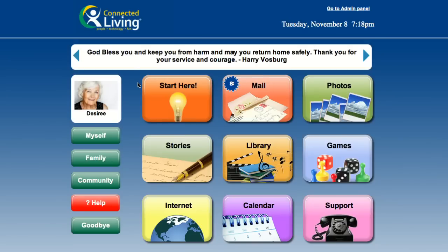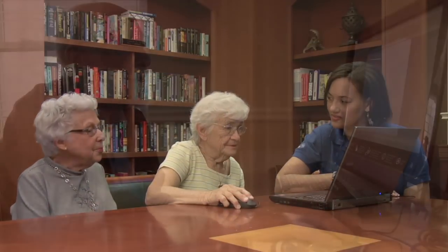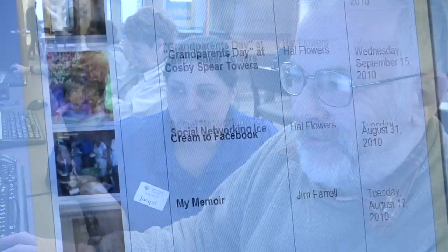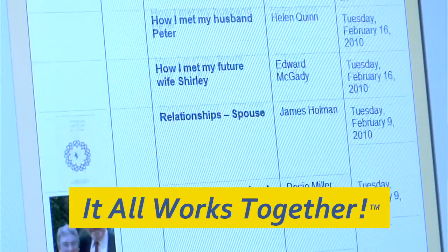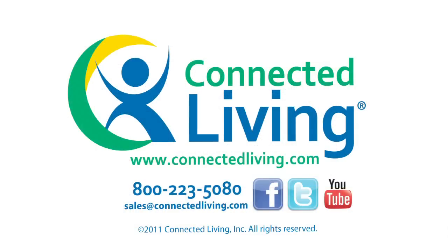Now that you've had a preview of the Connected Living Network, contact us to see it and try it out for your community. With both in-person and virtual training through the CLN, we go out of our way to ensure that community associates understand how to maximize the tools and get the biggest impact on your business. Connected Living — it all works together. Give us a call at 800-223-5080 or send us an email at sales@connectedliving.com.